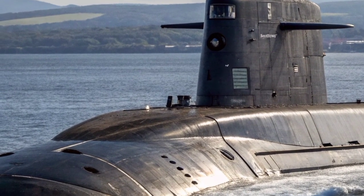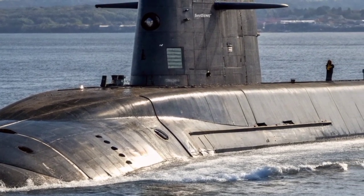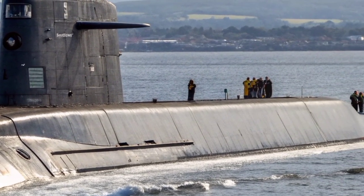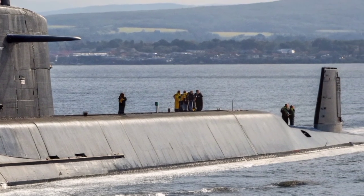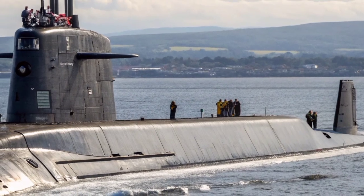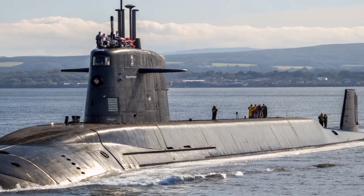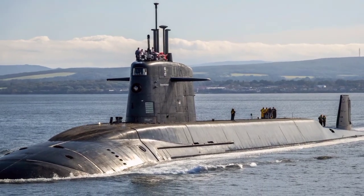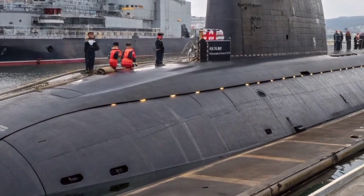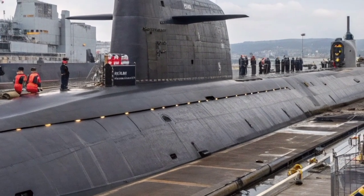The internal systems of the Astute Class are just as impressive. The submarine's combat system integrates sonar, radar, electronic warfare, and communications technologies into a single command center. The Thales Sonar 2076 suite, one of the most advanced in the world, acts as the submarine's ears, capable of detecting other ships and submarines across vast distances. The combat information center fuses sensor data from multiple sources, giving commanders an unparalleled picture of the surrounding environment.